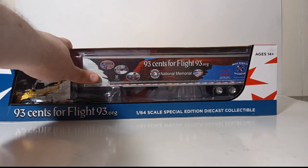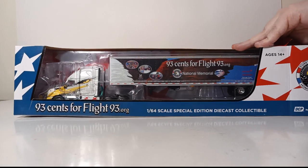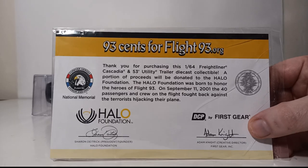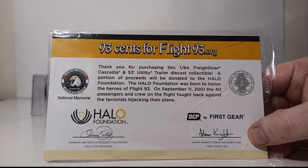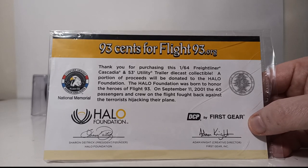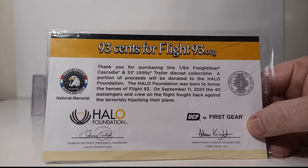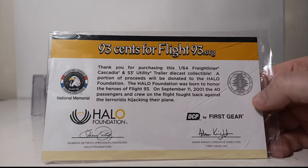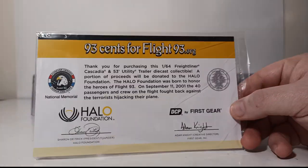Let's get this thing out of the box — we should all have goosebumps at this point. The first time you unbox this model, you'll need to navigate around several tapes used to house the truck between two plastic pull-apart formers. Before that, there is a piece of paperwork included. It reads: 'Thank you for purchasing this 1/64 scale Freightliner Cascadia and 53-foot utility trailer diecast collectible. A portion of proceeds will be donated to the Halo Foundation.' The Halo Foundation's logo is at the bottom left, signed by Sharon Dietrich, president and founder of the Halo Foundation, and on the bottom right, signed by current creative director at First Gear Incorporated, Adam Knight — a beautiful certificate of authenticity.